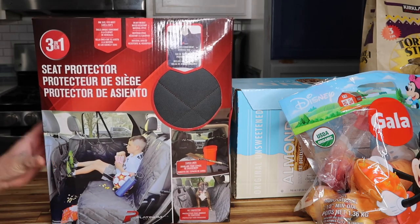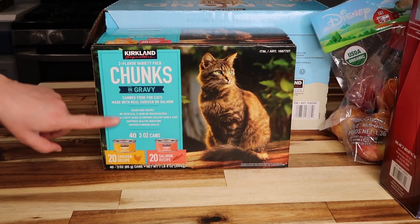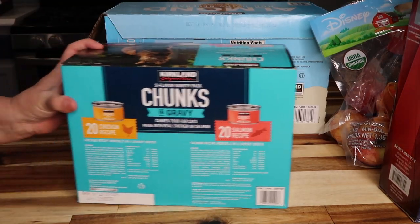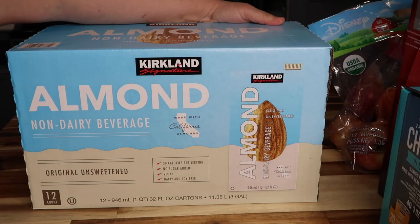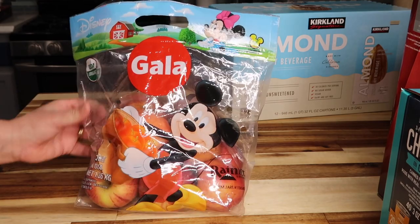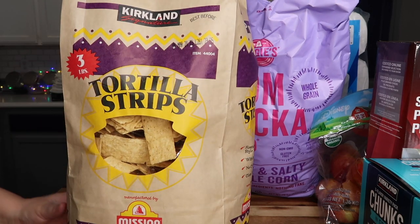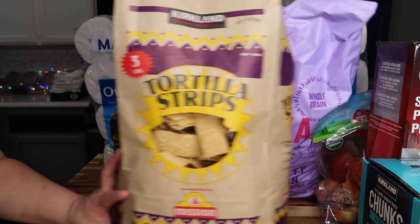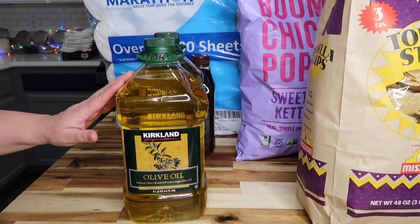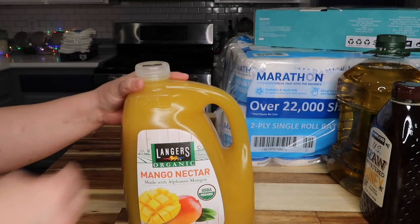We always get cat food at Costco — this is a Kirkland 40-pack of chunks cat food, 20 chicken and 20 salmon, for $23.99. Kirkland Signature almond milk — 12 one-quarts — for $14.99. Three pounds of organic Gala apples for $4.99. My favorite Kirkland tortilla chips — three pounds — for $4.79. And a double pack of three-liter Kirkland olive oil bottles for $33.99, plus one gallon of Langers mango nectar juice for $6.29.